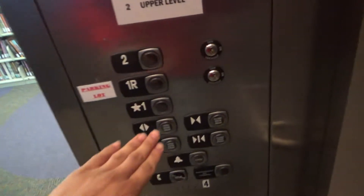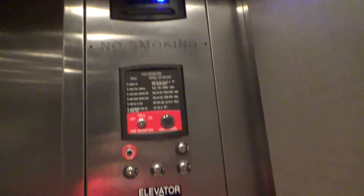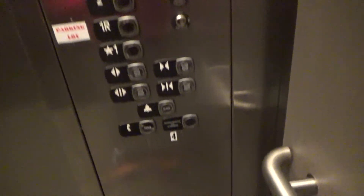This one is actually a Synergy. Head down to one — it's a cab view. It's a very nice elevator. The lights look like they're out. Capacity: 3500.